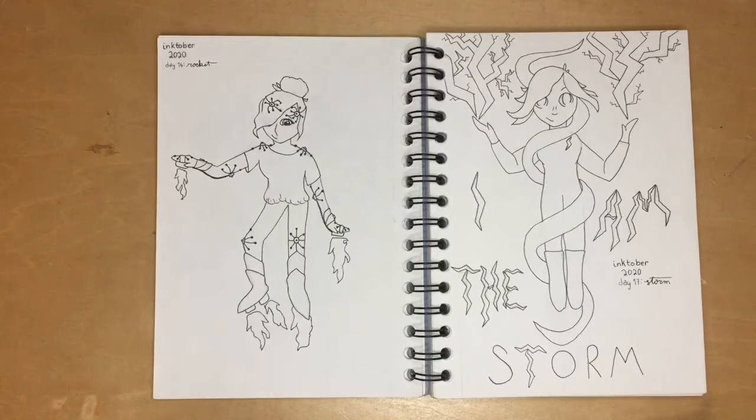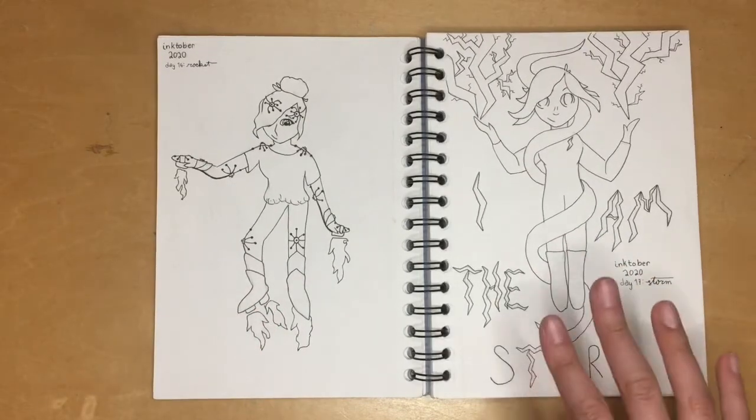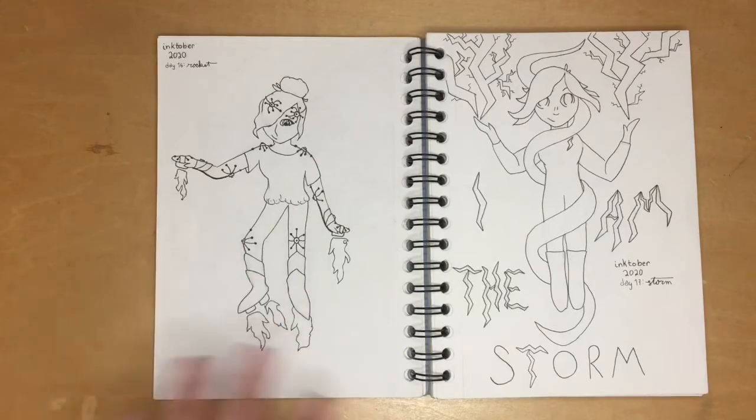We have 'rocket' and then 'storm.' I prefer rocket — she's wearing her little rocket boosters, which is really fun. On the other side, storm has lightning powers, and I used to draw a character like this all the time, so it was a nice little blast from the past.